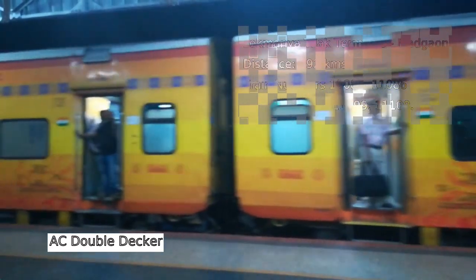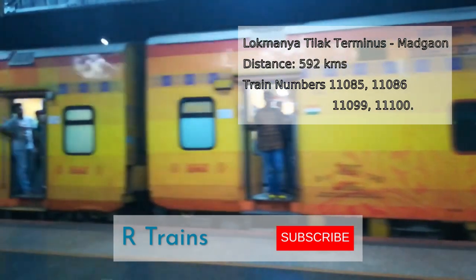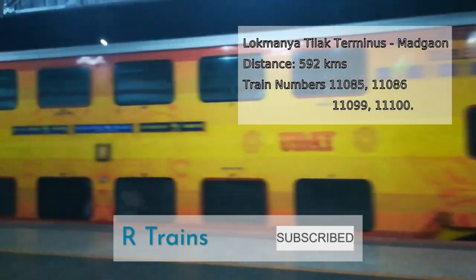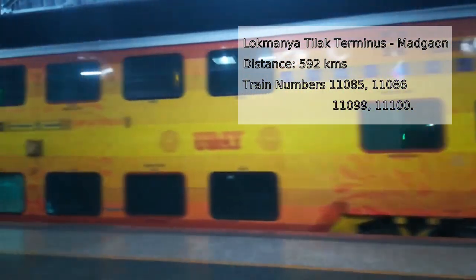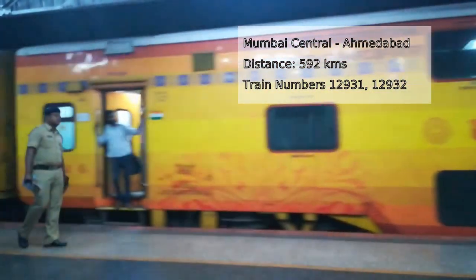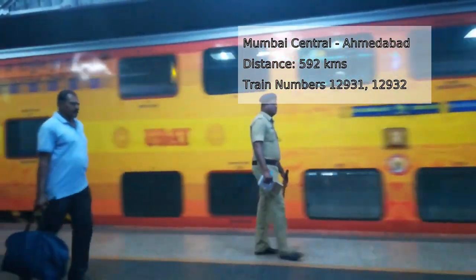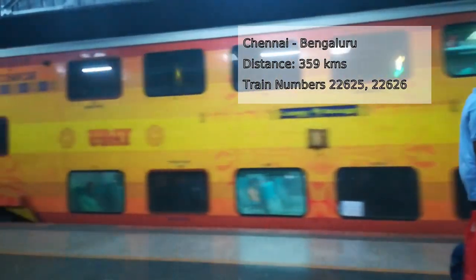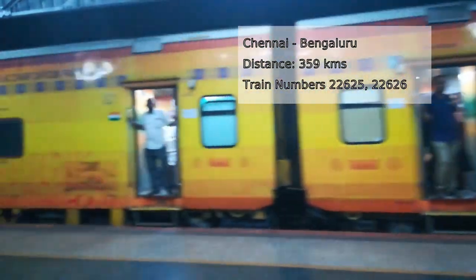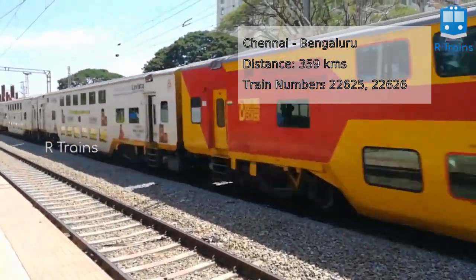Among currently operational AC double-decker trains are: Lokmanya Tilak Terminus–Madgaon AC double-decker express, 592 km, with train numbers 11085 and 11086, 11099 and 11100. Mumbai Central–Ahmedabad double-decker express, 492 km, with train numbers 12931 and 12932. Chennai–Bengaluru double-decker express, 359 km, with train numbers 22625 and 22626.